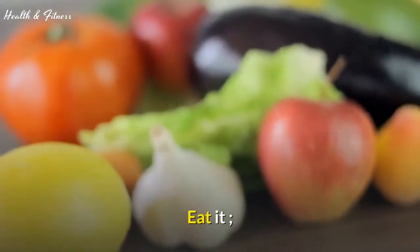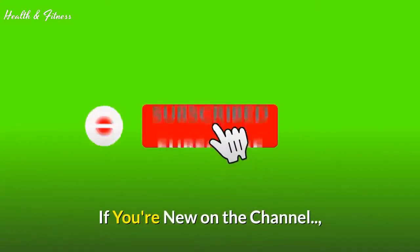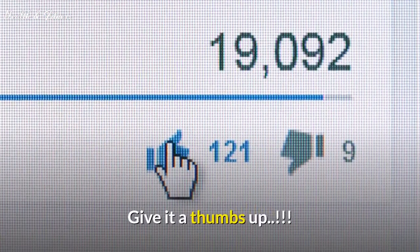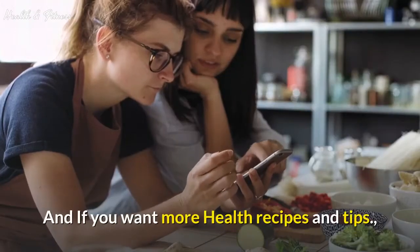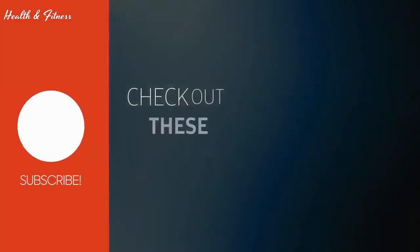Try it and share your opinion in the comments below. If you're new on the channel, subscribe, and if you like the video, give it a thumbs up and share it with your friends. If you want more health recipes and tips, be sure to subscribe because more incredible content is on the way. Thank you for watching health and fitness.